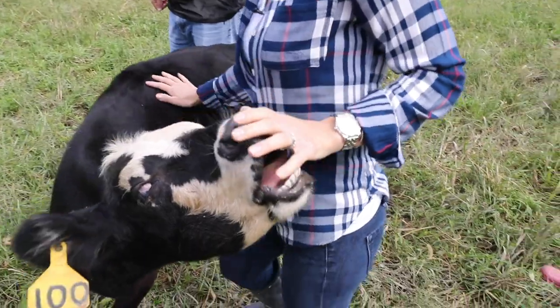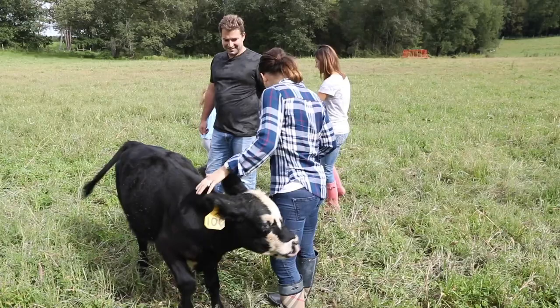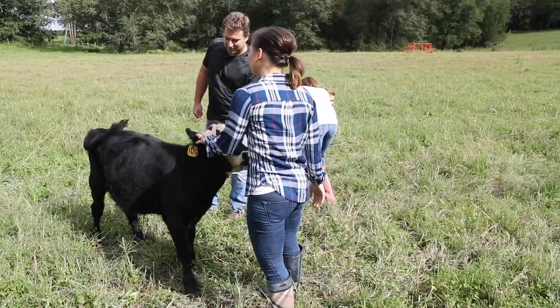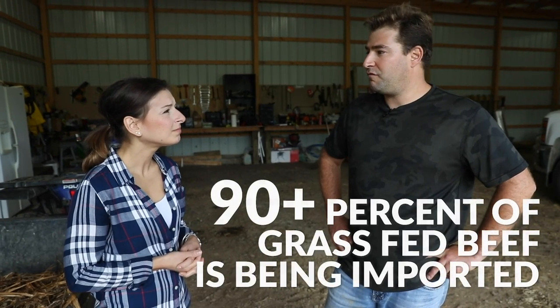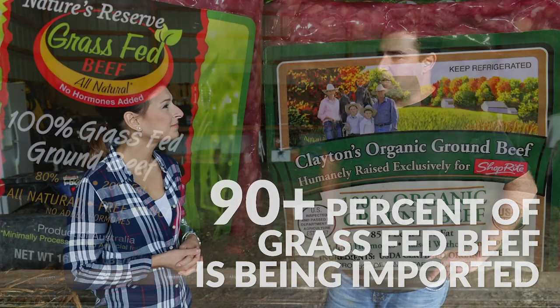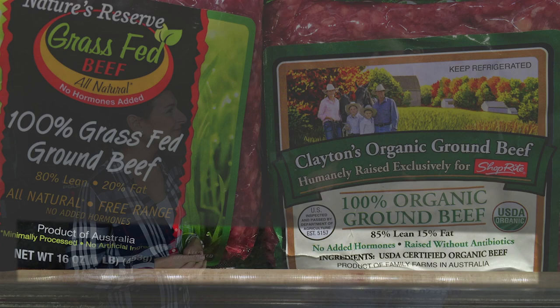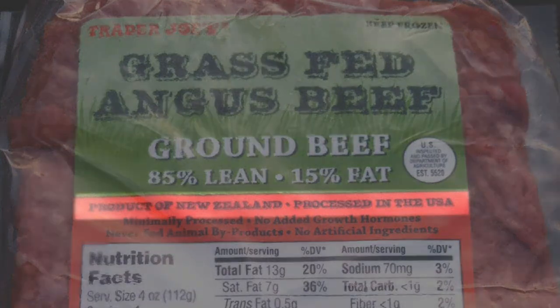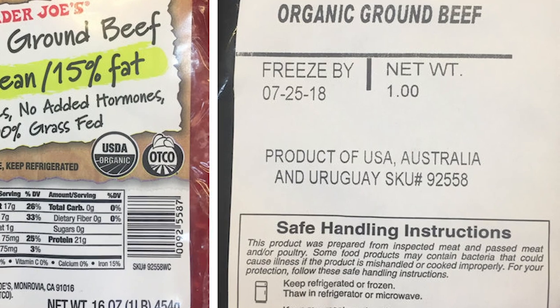You've got to watch out with grass-fed beef now. It's become its own industry because it's growing so rapidly, and now it's starting to get commercialized just like the feedlot business. A large percentage — the last statistic was 90 plus percent — of grass-fed beef is now being imported from South America and other countries. What they're able to do is bring them into the U.S., have them processed in the U.S., and then call them grass-fed. That's why we invite people to come out here, see exactly what's going on, and know where your food's coming from.